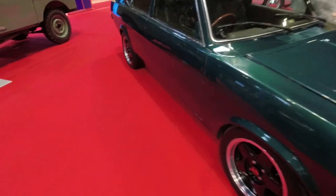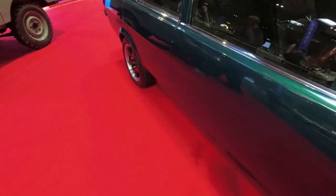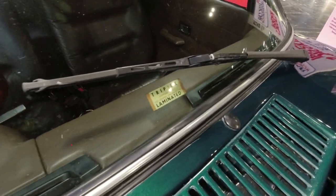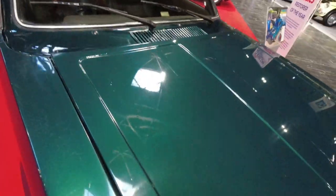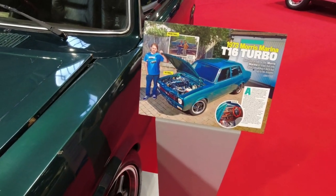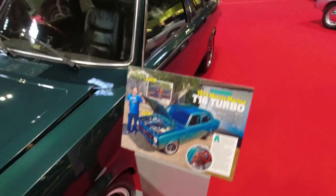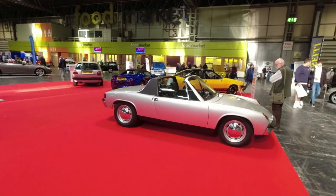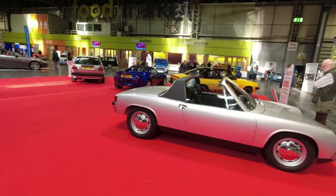It's a very interesting Marina - it's had the door handles removed, it's got the original Triplex laminated windscreen, and it's apparently got a T16 turbo engine out of a later Rover 200. That's an intriguing car. But look at this Porsche 914 - we saw one recently at Electric Classic Cars.